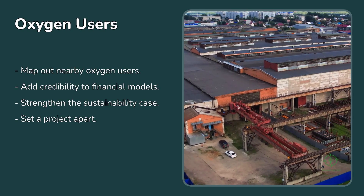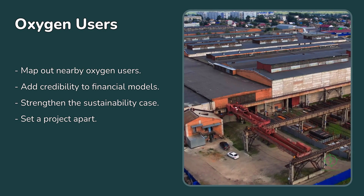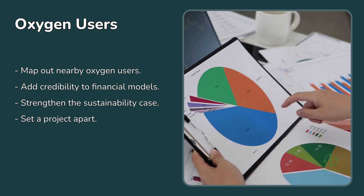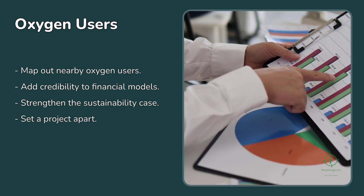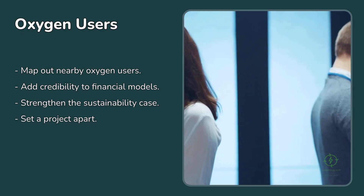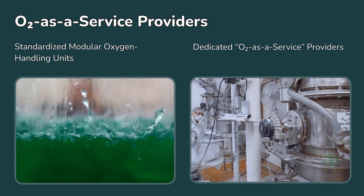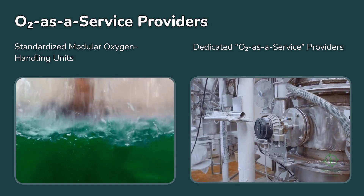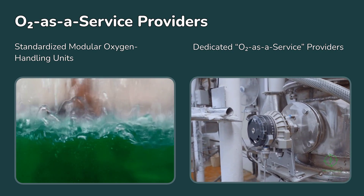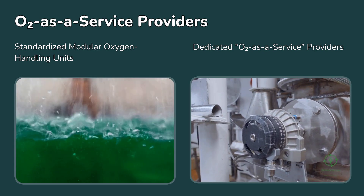For developers, there's a practical takeaway. When assessing new green hydrogen projects, it's worth mapping out nearby oxygen users — industrial parks, water utilities, food processors, or hospitals. Including an oxygen valorization component in feasibility studies can add credibility to financial models and strengthen the sustainability case when applying for funding or certification. Even if the numbers aren't huge, the narrative of full resource utilization can set a project apart in an increasingly competitive field. There's also potential in developing standardized modular oxygen handling units — compact systems that compress, purify, and deliver oxygen without major customization. As the industry matures, we might see dedicated oxygen-as-a-service providers emerge, offering turnkey solutions for electrolyzer operators.